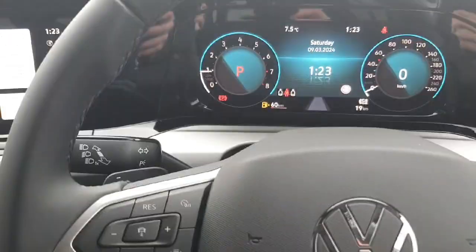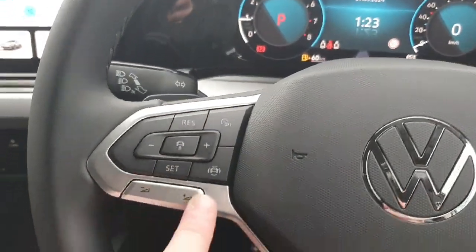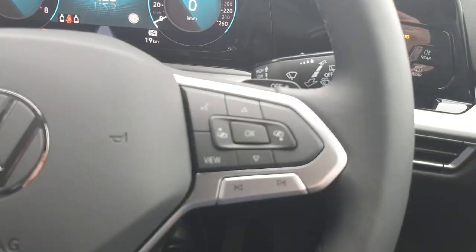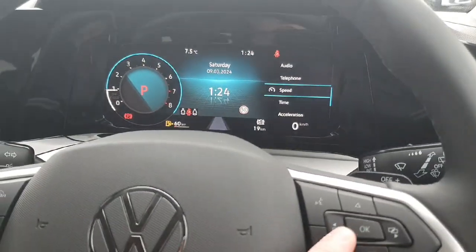Now coming up to the multifunction steering wheel — on the left-hand side we have all our controls for the adaptive cruise control and our volume settings. On the right-hand side we have our voice activation control and all our controls to change the display. The instrument cluster is just in front.